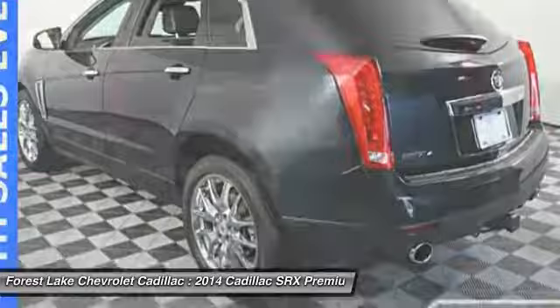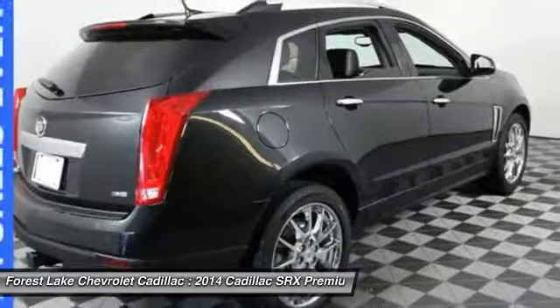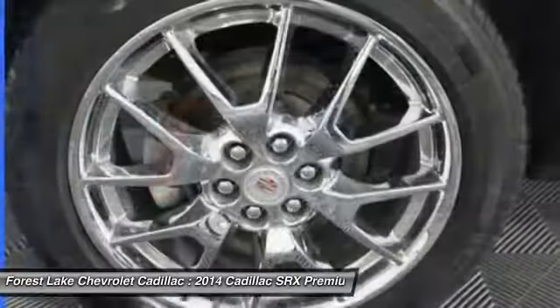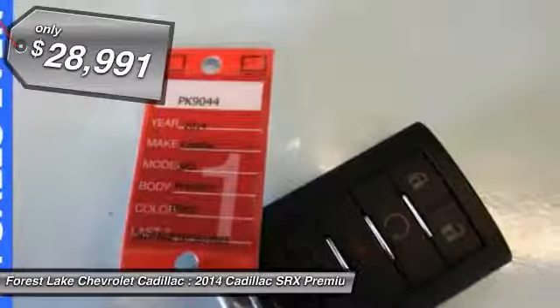Luxury lovers will delight in the new stylish handcrafted cabin. And for technology lovers, the list of high-tech features is just too long to list and is priced below $30,000.